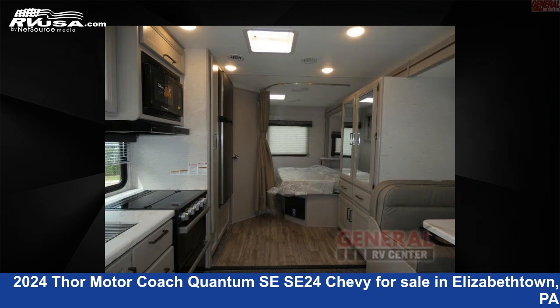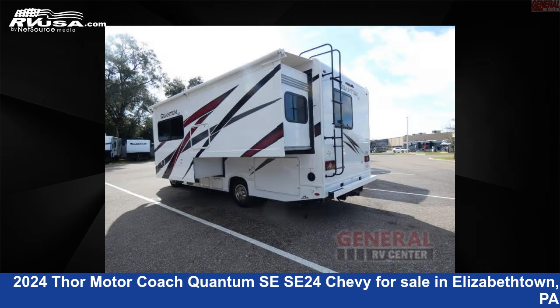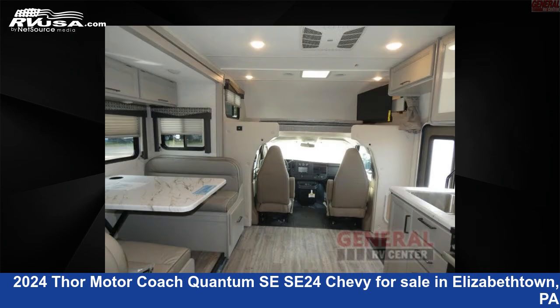This new Thor Motor Coach is 25 feet 0 inches in length and features sleeps 5, slide out, and 40 gallons fresh water capacity. The floor plan layout of this Class C features bunk over cab. This 2024 Thor Motor Coach Quantum SE SE24 Chevy is built on a Chevrolet dually chassis.